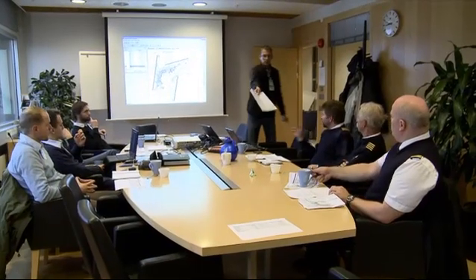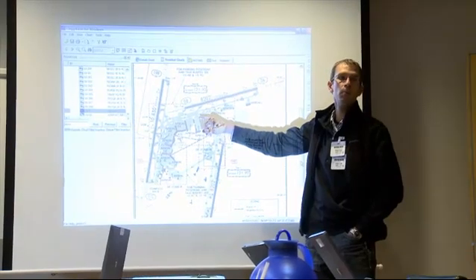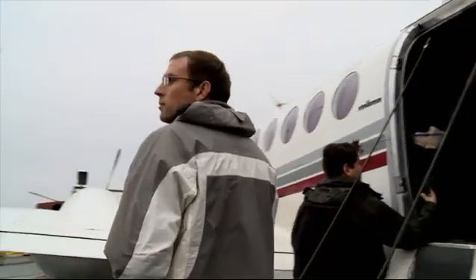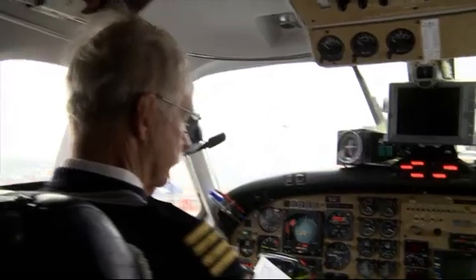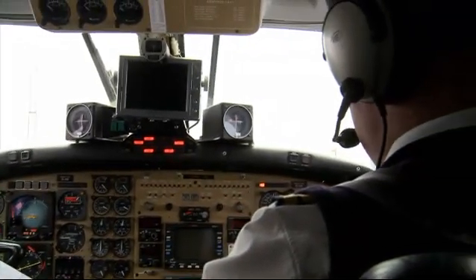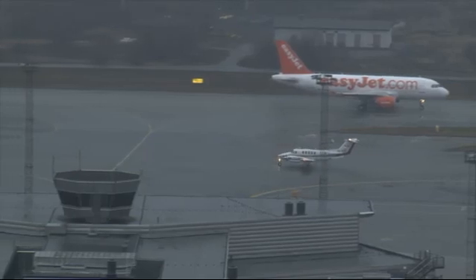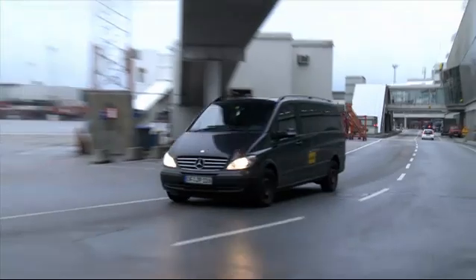It's early morning when the crew meet up in the briefing room to prepare for flight. The plan is to carry out a flight during which certain NOTAMs will be issued that impact that flight. The crew finishes their preparation before taxiing to runway 19R for take-off. On the ground, the van is fitted with the same piece of equipment as the aircraft and is used for verification and validation purposes.